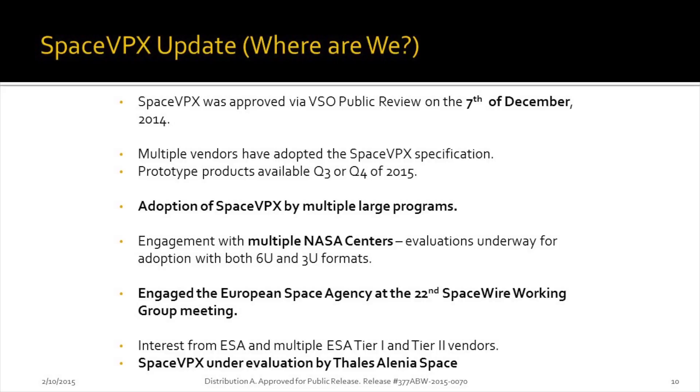We finished on December 7th and we're now in ANSI. Right now we have multiple vendors slated to use this specification. Prototype products should be available Q3 or Q4 of this year. We have adoption of the SpaceVPX specification by multiple large national programs — these are not small programs. These are large national programs that are going to use this specification and build to it.